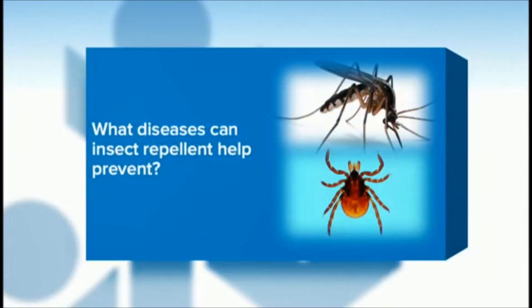What diseases can insect repellent help prevent? The first one, obviously, is an itchy bug bite. But tick-borne illnesses are really important to think about — Lyme disease, which is not super prevalent in Kentucky but if you travel you can get that, Rocky Mountain spotted fever, ehrlichiosis, West Nile. The repellent really needs to have DEET in it. Again, you can start using that at six months old.